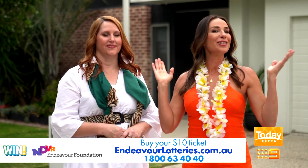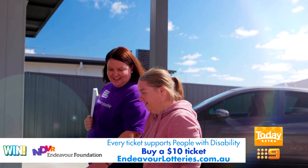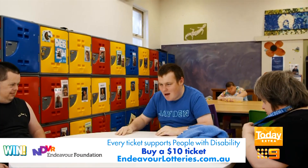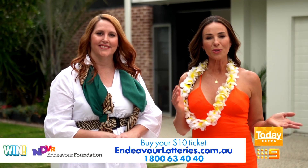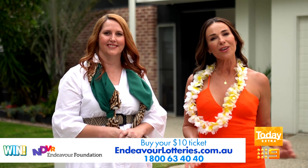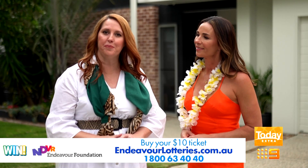New year, new lifestyle. It only takes one $10 ticket to win, and you'll be supporting people with disability to live independently, have meaningful employment, build life skills and be an active part of their community. To go in the draw to win, buy your tickets by calling 1800 63 40 40 or head to EndeavourLotteries.com.au. It closes on the 16th of February — don't miss out.